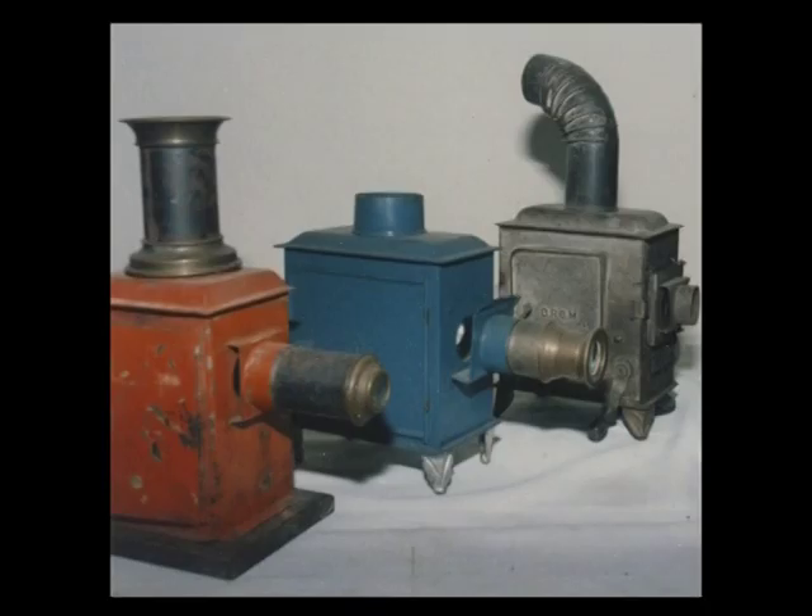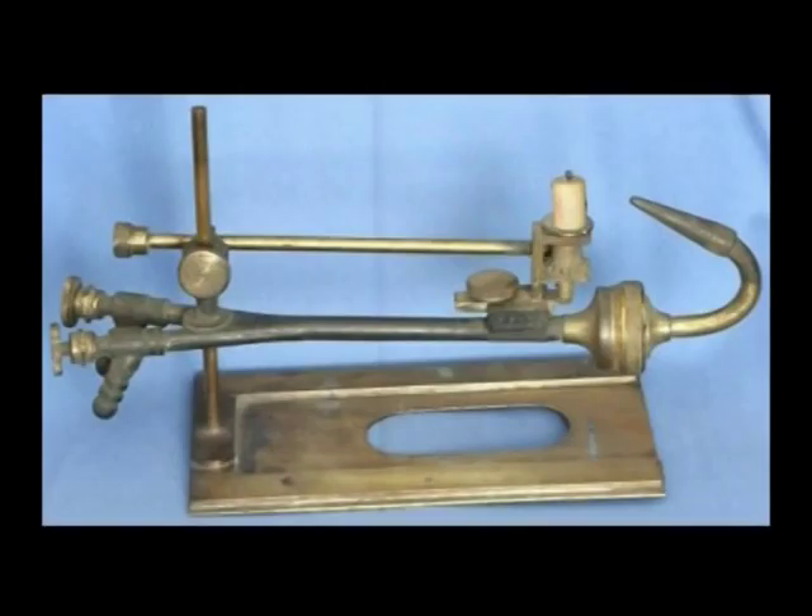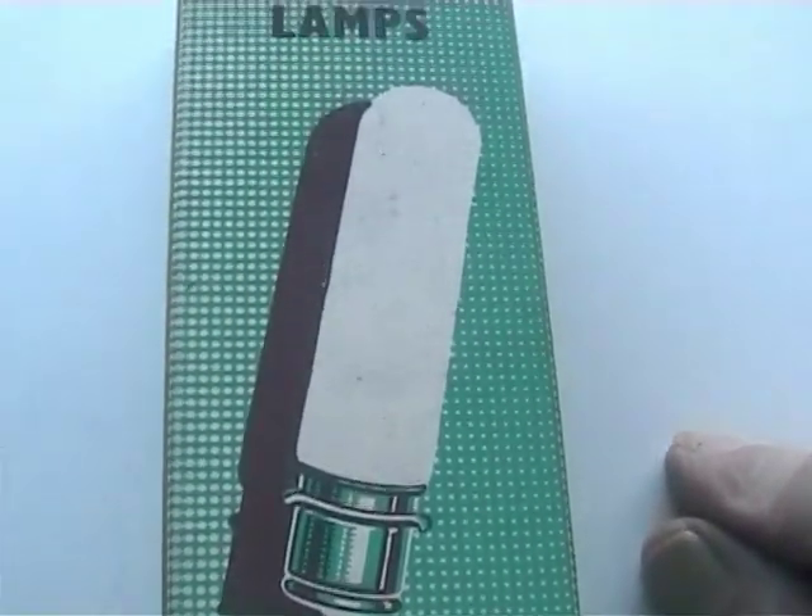Also, various types of light source have been used, from the simple candle, through various forms of oil burners, then gas and limelight, and finally to electricity.